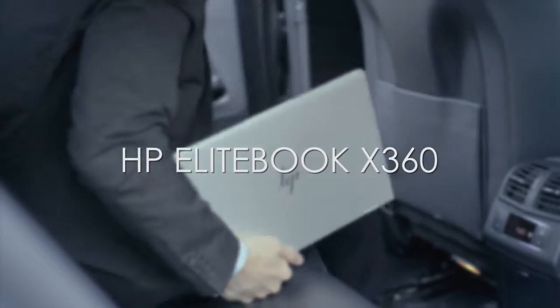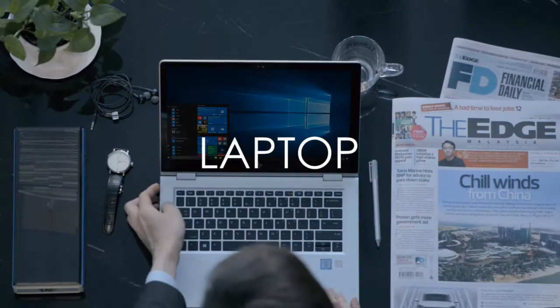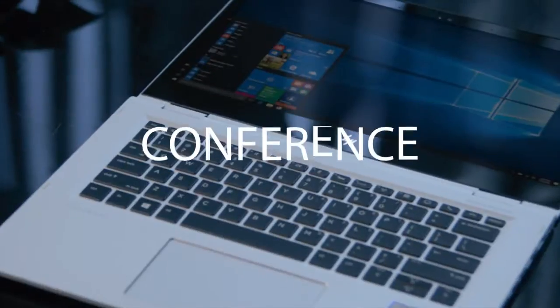Introducing the HP EliteBook X360, the world's most secure executive class laptop. With 360 degrees of versatility across 5 models, it cuts a striking profile.